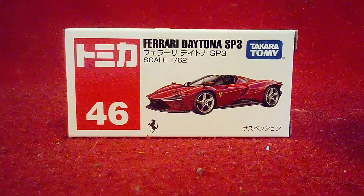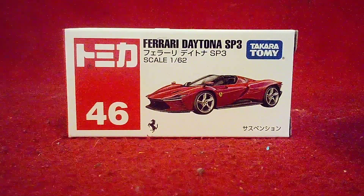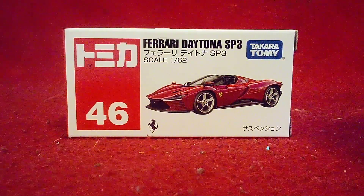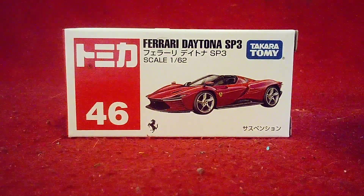Hi guys! Welcome back to another unboxing video, and we got another time-a-compa-related vehicle over here. This time, it's a 2024 Ferrari SP3 Daytona.